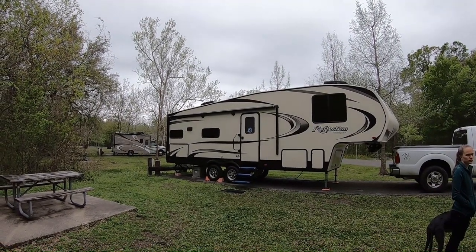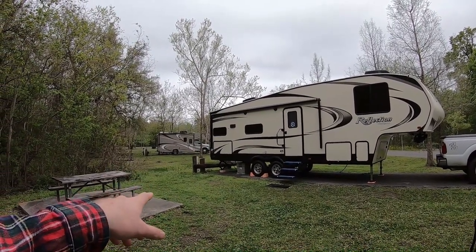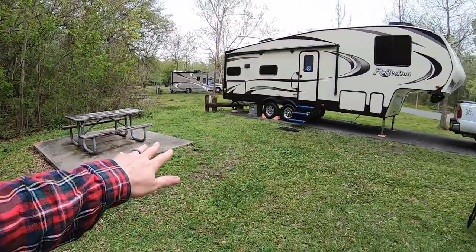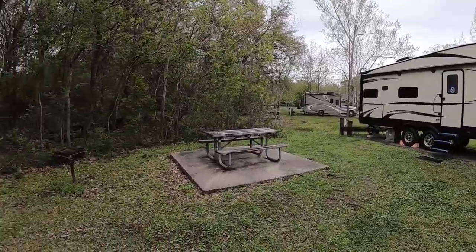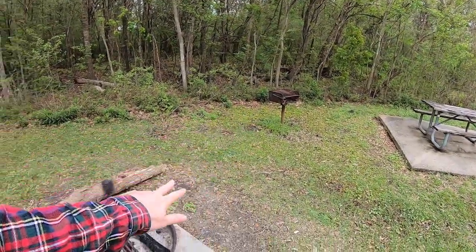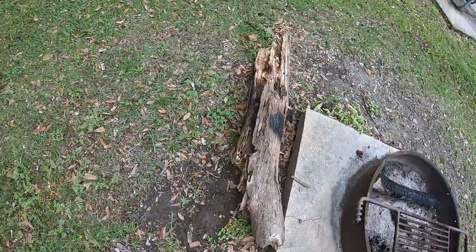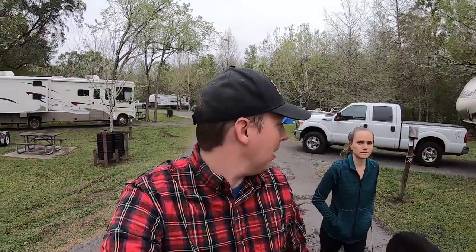So at St. Bernard State Park in southern Louisiana, you get partial hookups — 30 and 50 amp with water. You get a picnic table and a nice concrete pad, and all the pads for your RVs are paved as well. You get a little grill and you also get a fire pit. And if you're really lucky, you get a log next to a big pile of fire ants and you get bit on the hand. It's actually a really nice campground, though. It's been pretty quiet here the entire time.